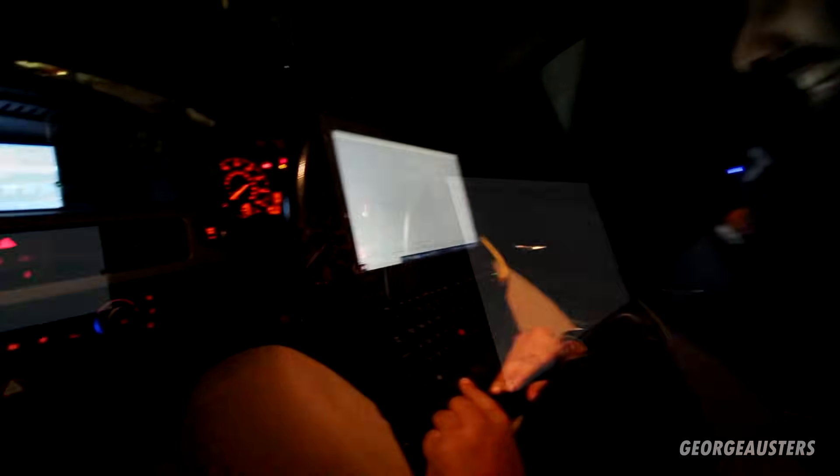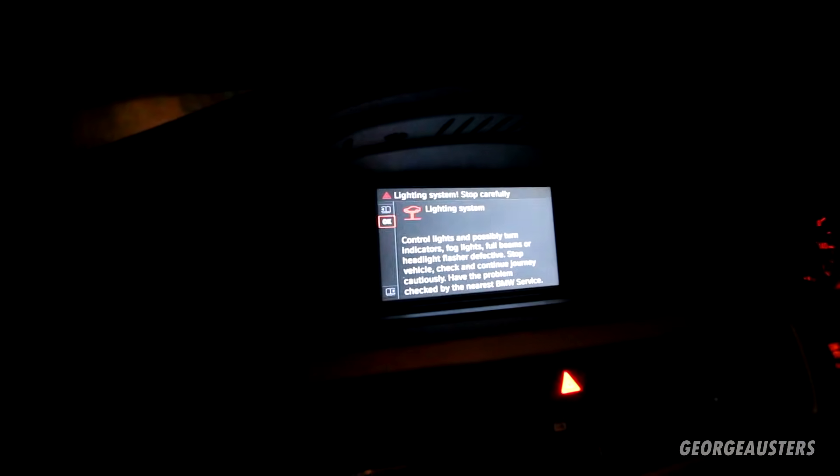Now we're in NTS Expert. We've got all the vehicle details up, chosen the right chassis, and gone into the CAS module — because we believe that's the most original module on this car. We're going to code the FRM. Our part is FRM_70, which is what it showed us in IMPA. Fingers crossed George won't be sat here overnight with no lights and no wipers. We'll see what this does — light system fault. Oh dear.